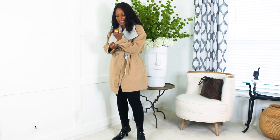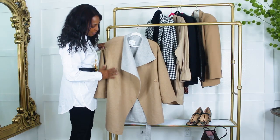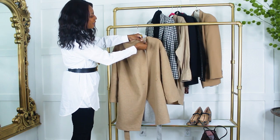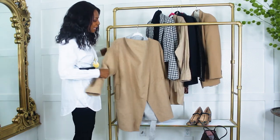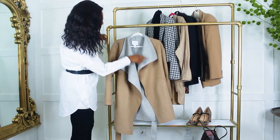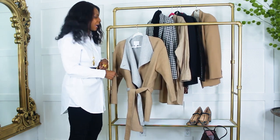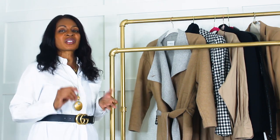This jacket is lightweight — not too heavy, very soft, and very cute. The camel color is absolutely wonderful. There's a little button so you can close it up and wear it straight if you like. For the price point, you cannot beat this jacket. I love the two-tone, the button detail, and the belted option. You must check out this jacket on Amazon.